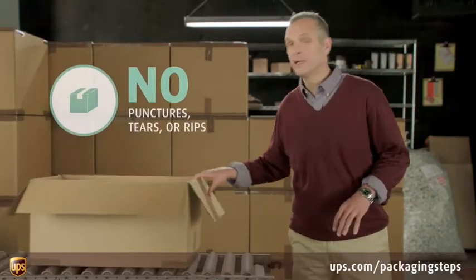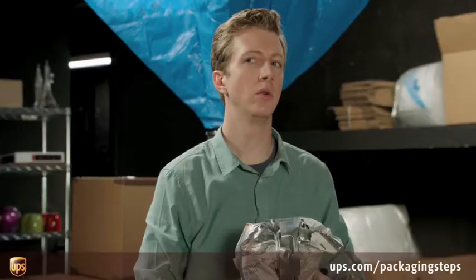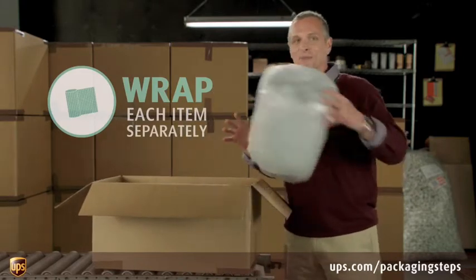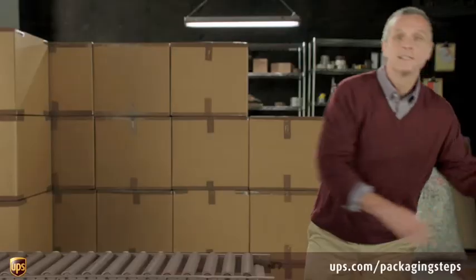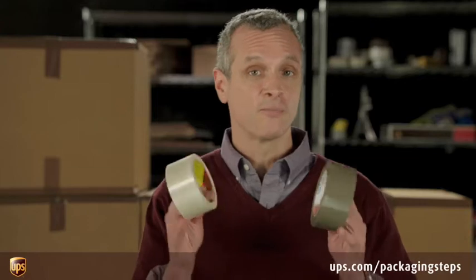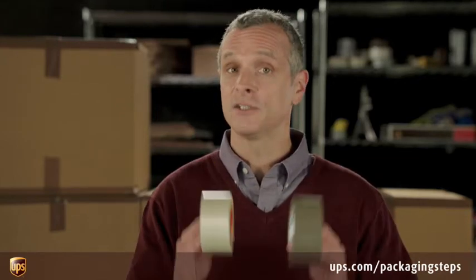Step one: always, always use a new box to reduce the chance of damage. Step two: whether it's with bubble wrap, airbags, or these little foam peanuts, protect the contents with at least two inches of cushioning. Step three: secure the container with the proper packaging materials. Use a pressure-sensitive plastic or nylon-reinforced filament tape that's at least two inches wide.